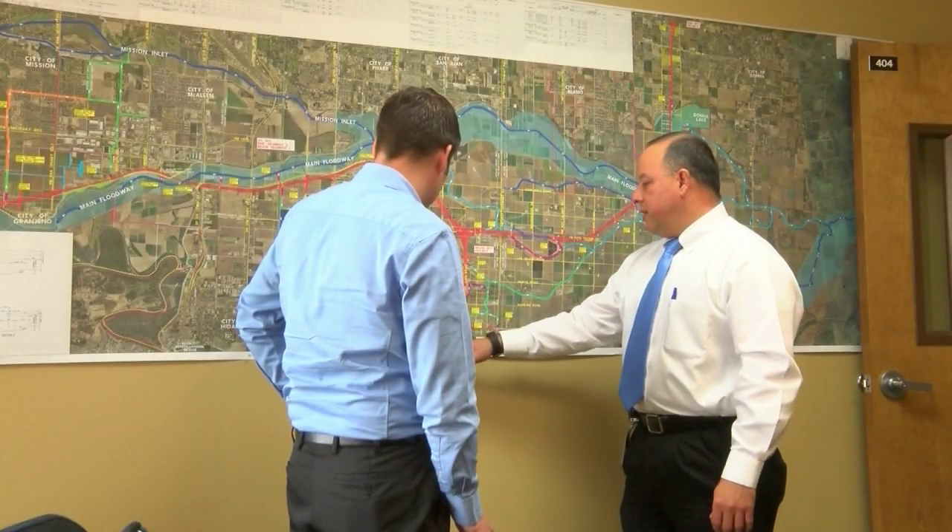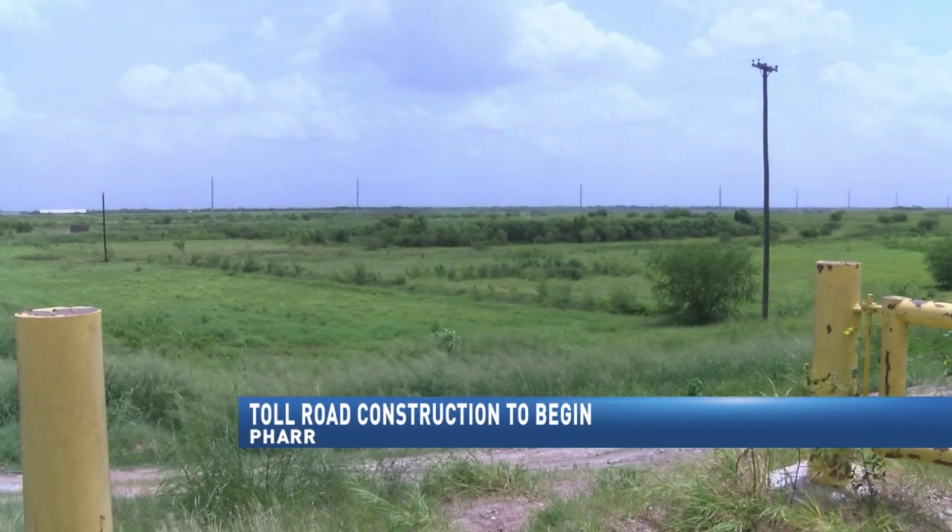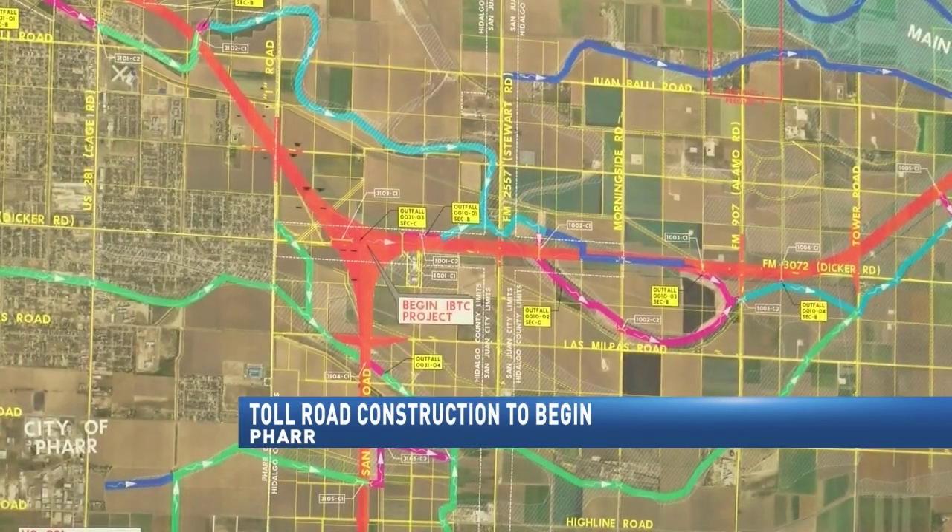After more than seven years of planning, the Hidalgo County Regional Mobility Authority was granted environmental approval to begin the State Highway 365 project. That's probably the biggest hurdle you have to get over aside from financing the project. It's a major milestone for the authority.